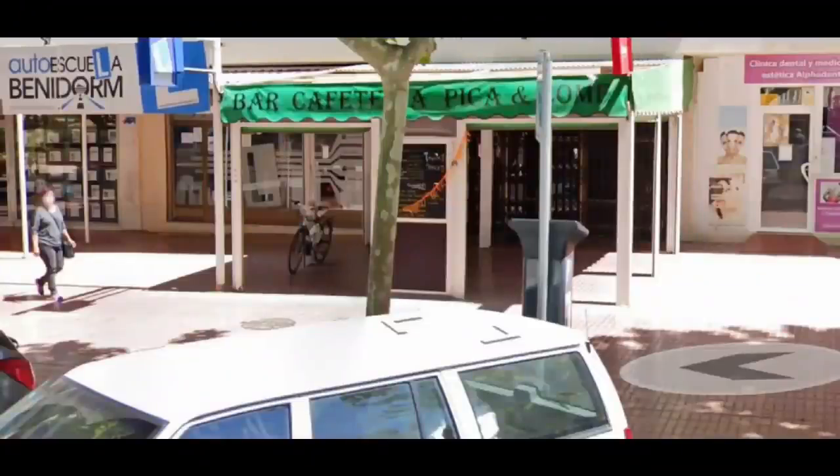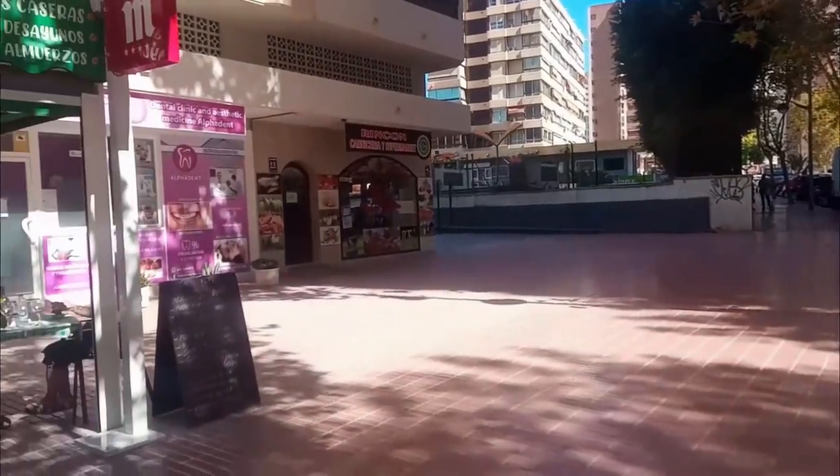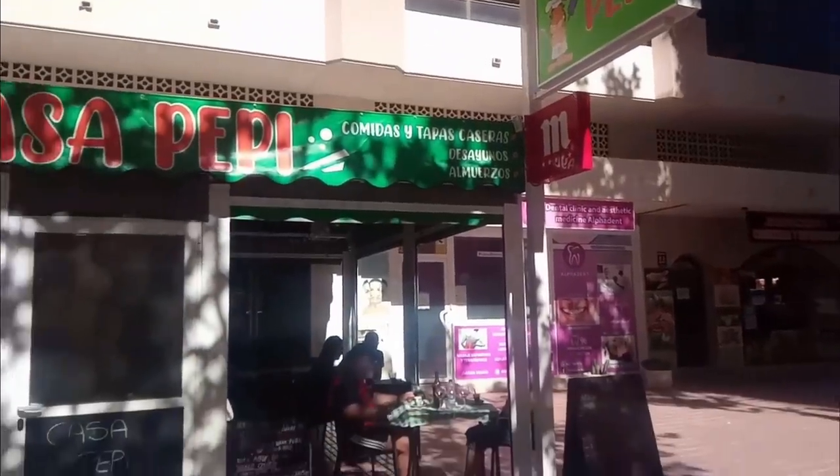Back in the Rincon de Loix and down Avenida Juanfus de Zaragoza, we see Pica y Comey. This drinks and tapas bar has been replaced by another Spanish bar, this time called Casa Pepe, which used to be along Avenida Dr Severo Ochoa.